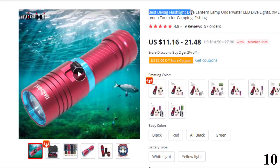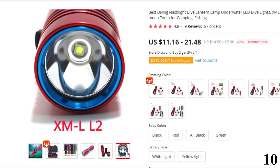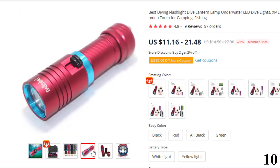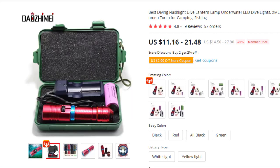Number 10: Best Diving Flashlight Dive Lantern Lamp Underwater LED Dive Lights. This diving flashlight is here with 23% price off — now you can get it at around $11. It uses an XML L2 LED, producing a very bright beam of light with output above 3,800 lumens. Internal wiring applies a high-efficient booster circuit. The body is built of aircraft-grade aluminum alloy with a very solid construction, hard anodized finish, anti-abrasive, scratch-free, and shockproof.